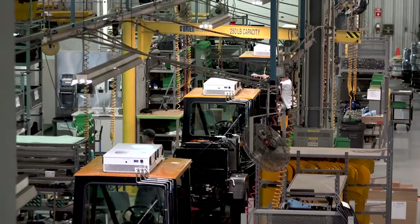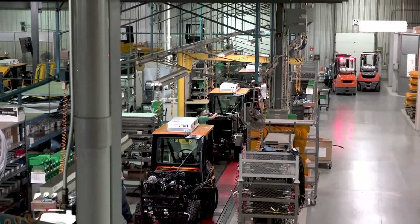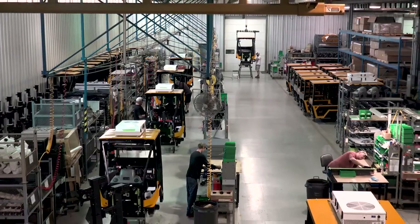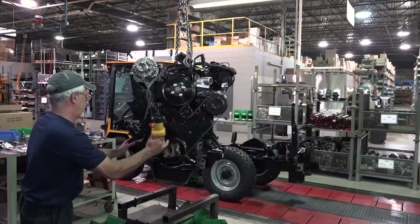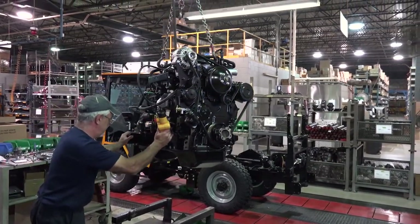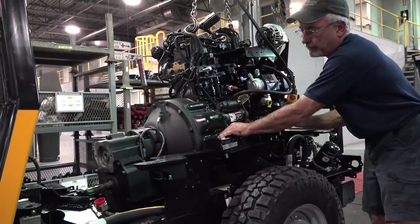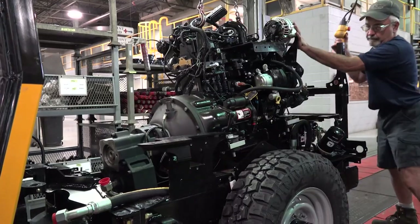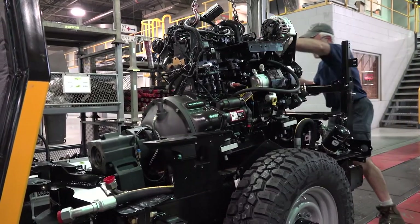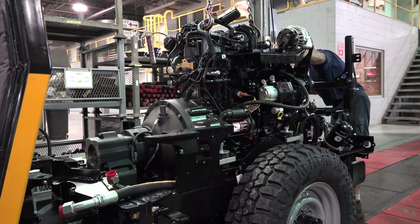The MT7 tractor delivers peak performance to get the job done, no matter how severe the conditions. The main drivetrain components consist of the following. A 74 horsepower John Deere 4.5 liter Tier 4 Final diesel engine powers the MT7. Rather than a smaller 2.6 to 3.3 liter engine, we chose the larger displacement engine for higher torque and longer engine life.